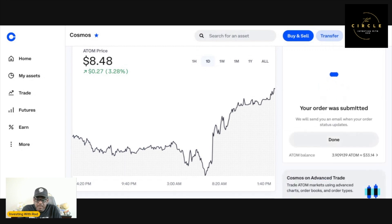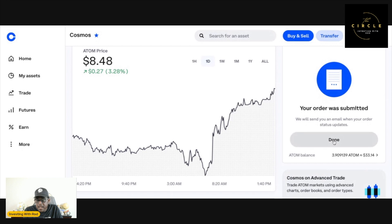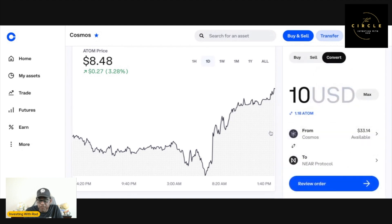Once I review the order, it's telling me that I'm getting 1.22149138 NEAR and it's going to charge me a fee of 10 cents, so my investment is $9.90. Go ahead and click Convert Now... your order was submitted. Click Done — and we're finished.